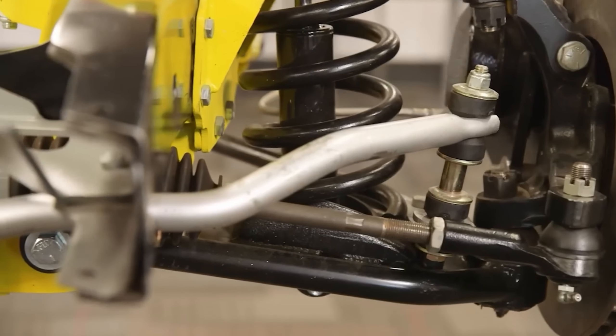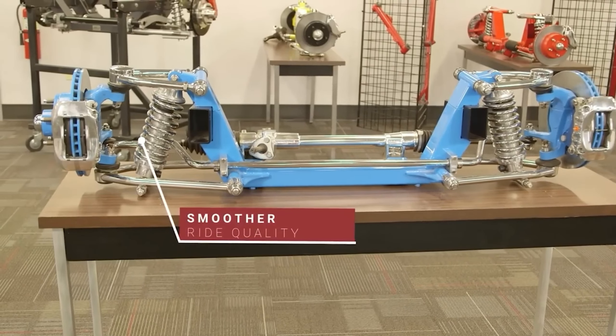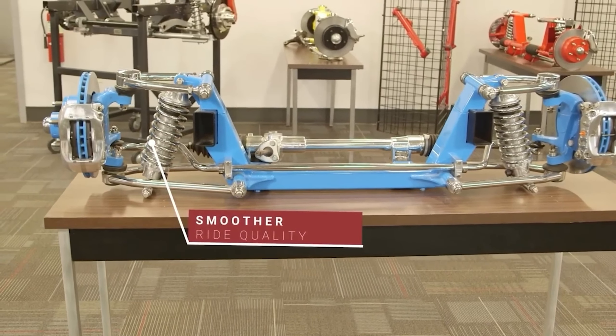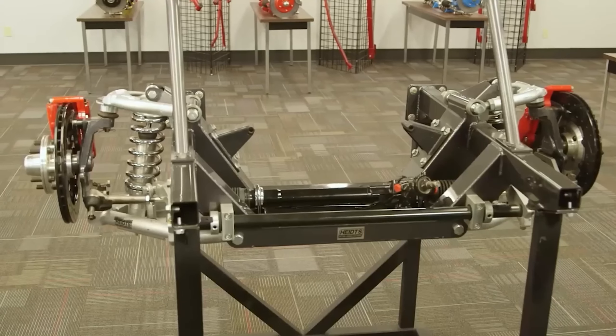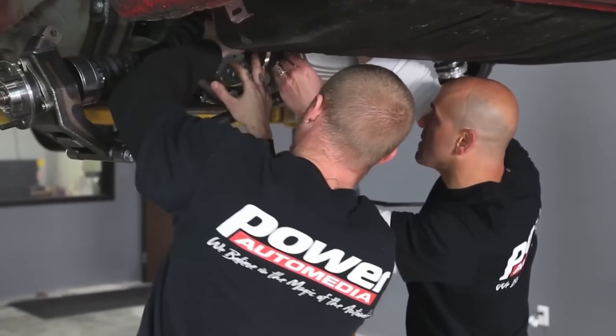The kit comes with a hefty price tag of $9,500 for the parts alone. According to users, in some cases there's no need to create new holes, as the factory ones align perfectly. Thanks to their clever design, the kit can also help reduce the unsprung mass of the vehicle.